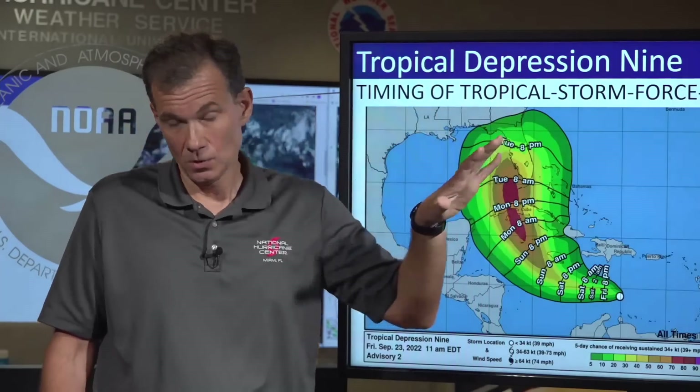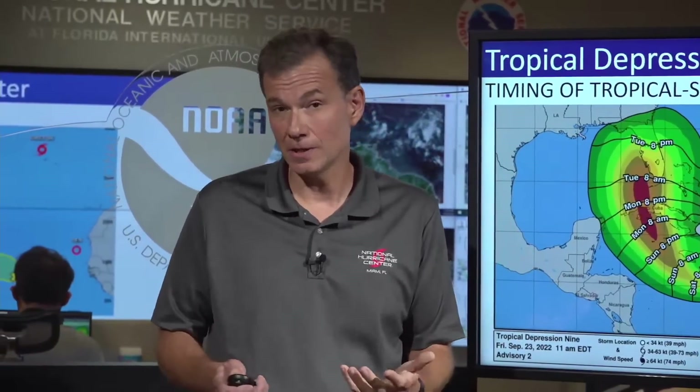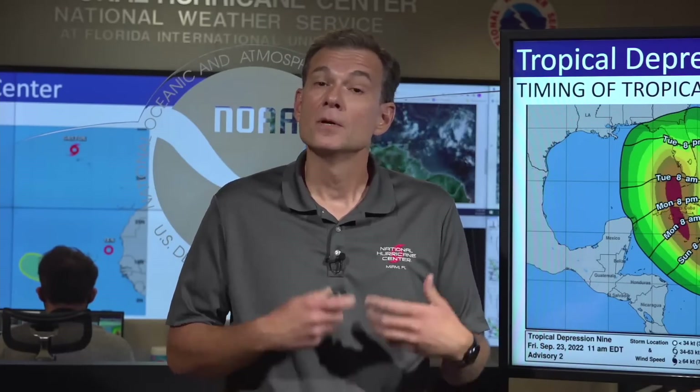For North Florida, if impacts were to spread that far north, it would more likely come late in the day Tuesday. It is important that you take this threat seriously and begin to execute your hurricane plans in a calm and orderly fashion while there's still time to get ready. Don't panic — just move through your hurricane plan slowly and calmly. We will be providing constant updates including this live briefing every day at this time, and if necessary we'll start doing two briefings a day. We'll see you right back here tomorrow. That is it from the National Hurricane Center.